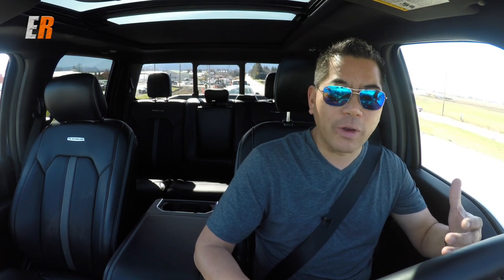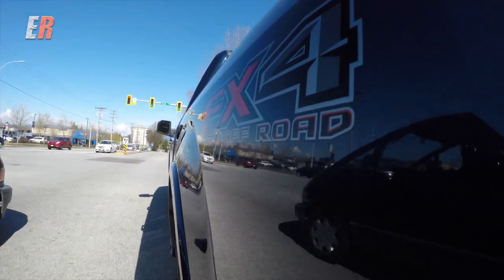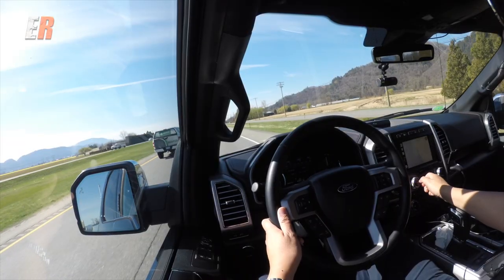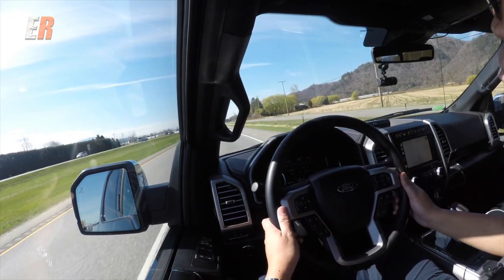One thing to note though: when you are totally stopped and wanting to accelerate very, very quickly — let's say to get into a spot or something — there is a considerable turbo lag, so just make sure you're aware of that. On the highway right now, like I said, you get into that 2,200–2,300 RPM range and this thing is purely effortless for passing anything.